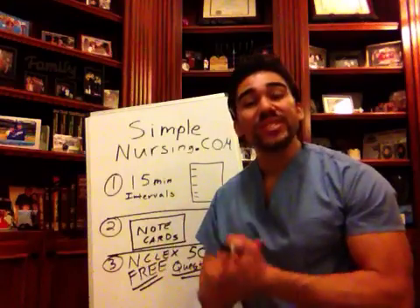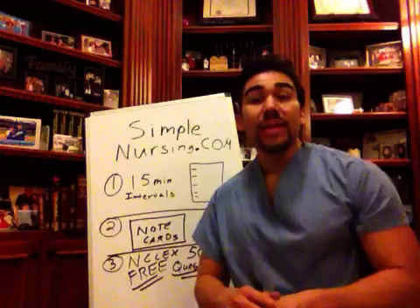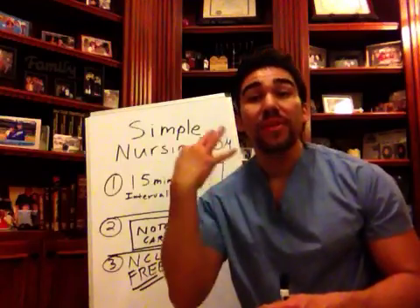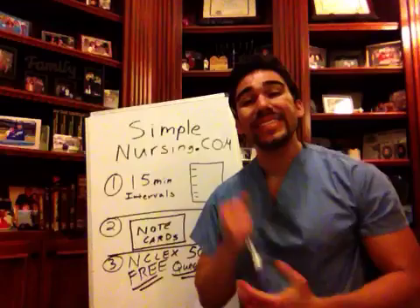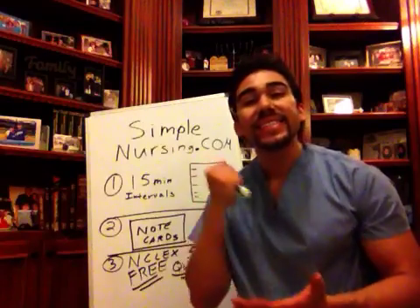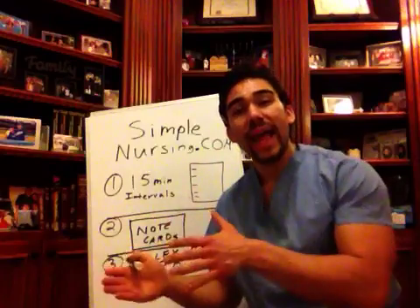Hey guys, Michael Linares here with SimpleNursing.com. I'm so excited about today's lecture because we're going to be talking about the three things that you need to know to cut your study time by 60% and still score a B on your next nursing exam. So we're going to go into it right now.